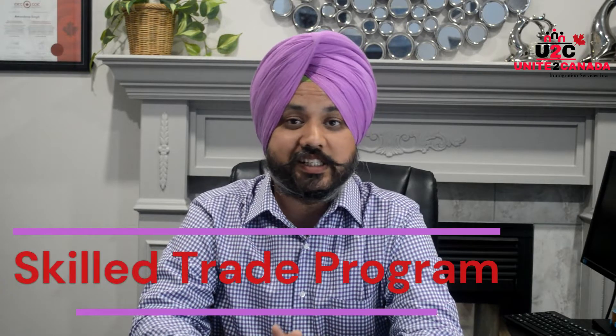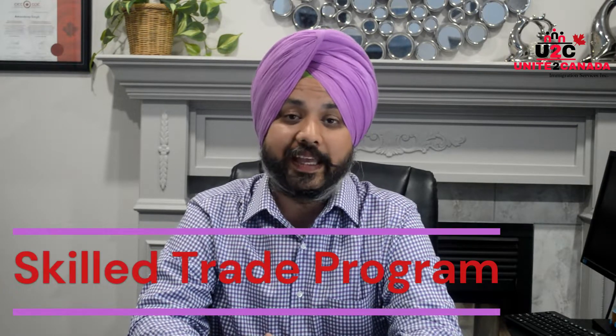Hello everybody, myself is Amandeep Singh. I am a Regulated Canadian Immigration Consultant. Today, we are going to talk about the Skill Trade Program in the OINP.